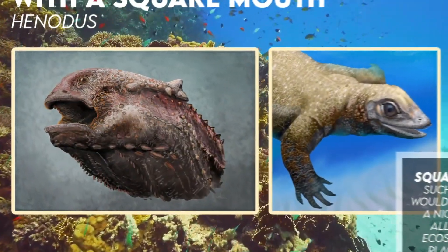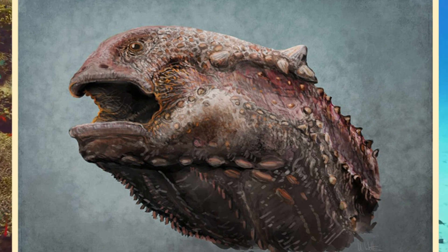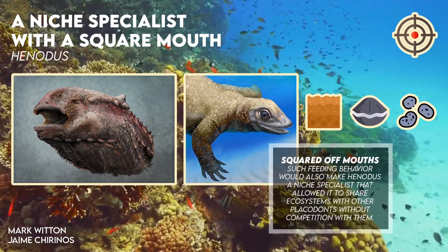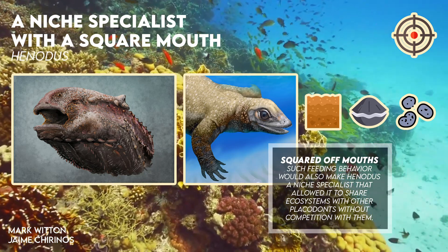Henodus differed from most other placodonts in that the mouth was broad and squared off as opposed to pointed. Henodus probably used this mouth to shovel through sediment and find shellfish that were buried just below the surface, while other placodonts with pointed mouths were better able to get shellfish wedged between rocks.